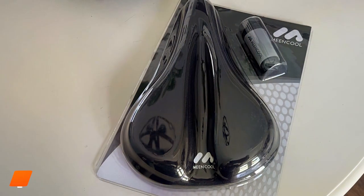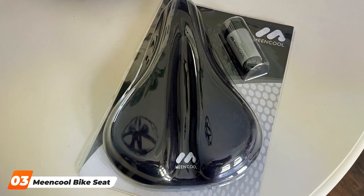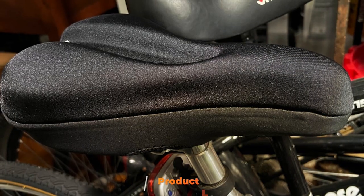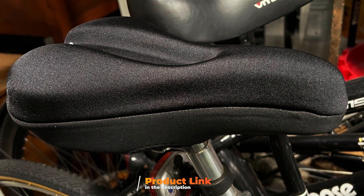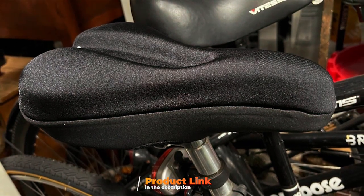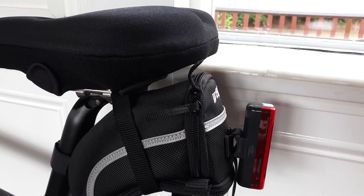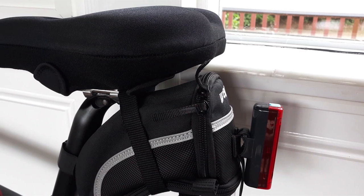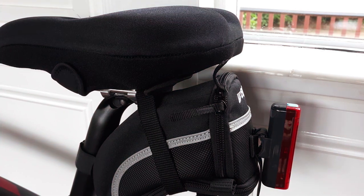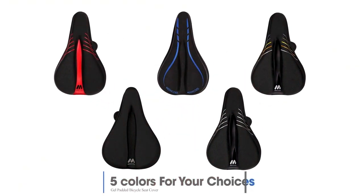Moving on to number 3, we have the Mean Cool Bike Seat Cover. If you are looking for a simple and cost-effective solution to enhance your bike seat's comfort, this seat cover is a fantastic choice. The design is all about providing a cushioned layer to your existing saddle. It is easy to slip on and secure, instantly transforming your saddle into a more comfortable one. In terms of quality, this seat cover is made of high-quality silicone gel and lycra material, which not only ensures durability but also a non-slip surface that stays in place during your rides.